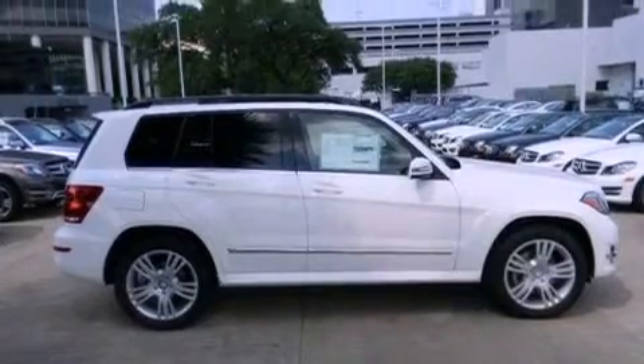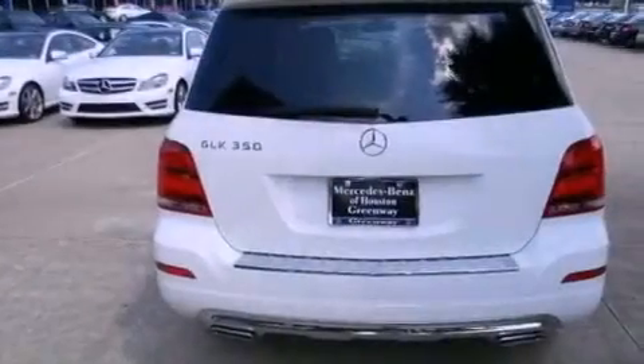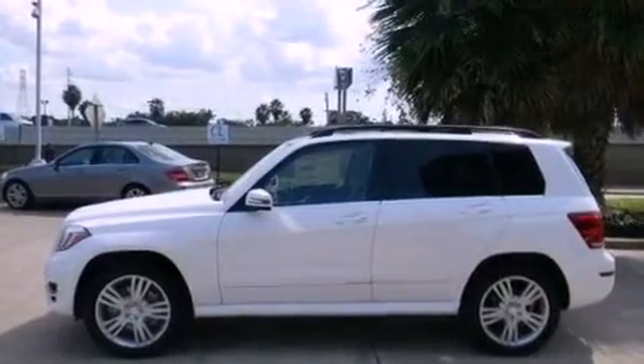Features include heated seats, 100% commercial-free Sirius satellite radio, an auto-dimming rearview mirror, and memory settings for the seat's positions so you can recall your favorite alignments with the push of one button. A sunroof enables you to fill the cabin with fresh air at the push of a button.